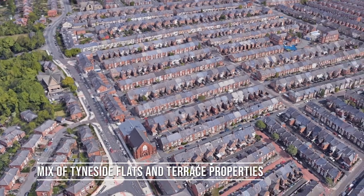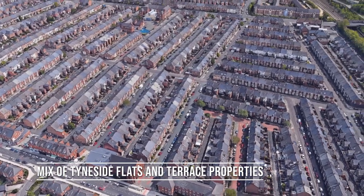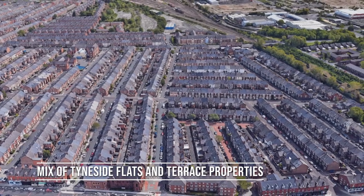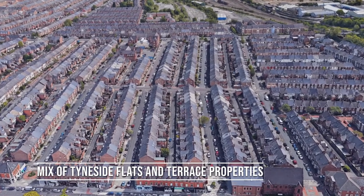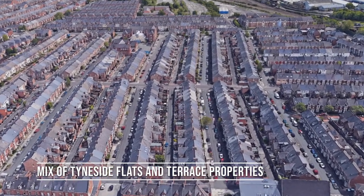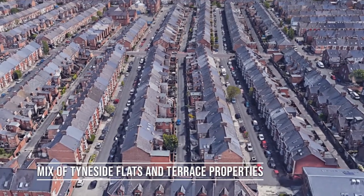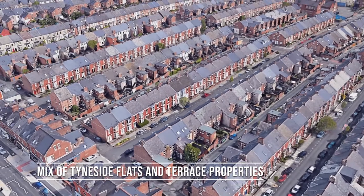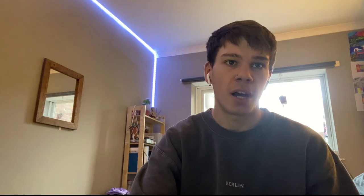Another key feature of the Tyneside flat is the rear yard. Because of the gridiron street layout these properties were built in, you have a property rear yard, then a back lane for bins, then the rear yards of the houses on the other side — so two front streets with a back lane in the middle. The upstairs and downstairs flat often share a yard, which is one of the drawbacks. Some Tyneside flats do have their yards divided in half, but this doesn't provide very much amenity space.